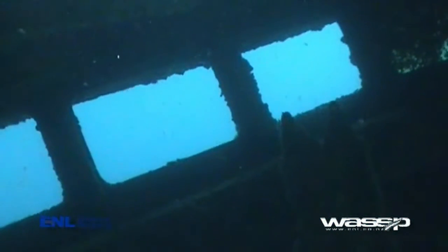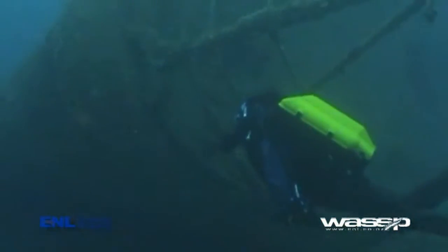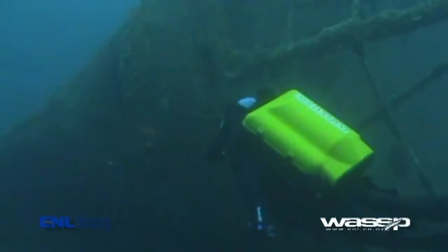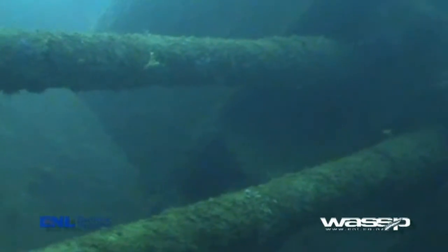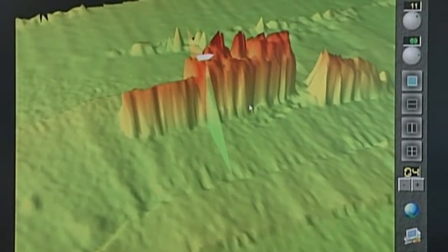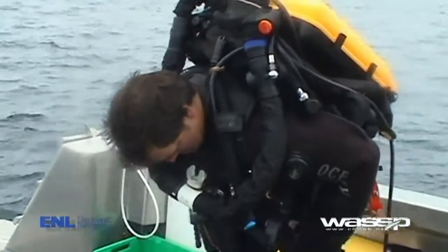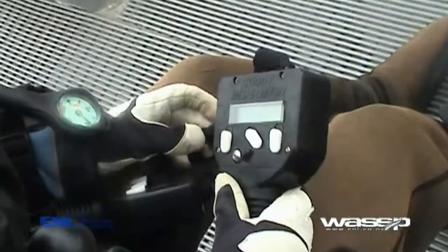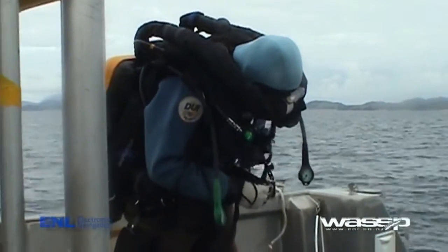Other applications: marine archaeology will benefit greatly from WMB 160. The quick and efficient way that the unit charts and maps the bottom means that searches for wrecks and structures can be done up to 30 times quicker. That means the actual cost of locating the wreck is already reduced by a huge factor, but the unit takes it one step further.